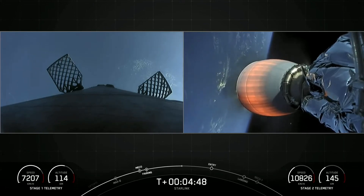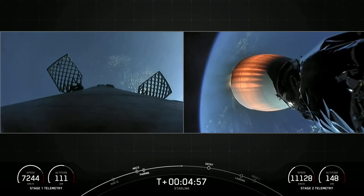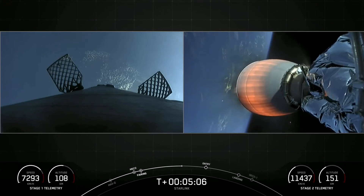Both vehicles continue to follow nominal trajectories. In order to touch down on our landing zone — and again, today it is a Shortfall of Gravitas, a drone ship that is nearly the size of a football field, currently located off the coast of South Carolina in the Atlantic Ocean.